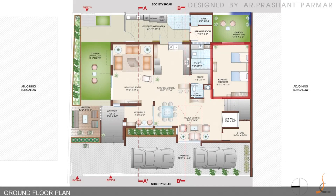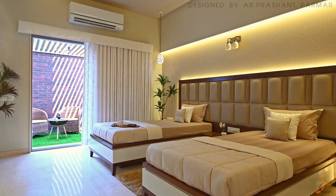On one side of the garden, the parents' bedroom is coupled with a private garden which is semi-covered by MS pergolas.